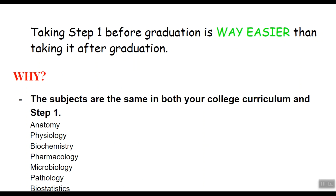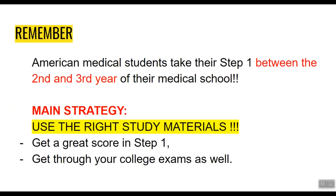Remember, American grads take Step 1 between the 2nd and 3rd year of their medical school, so why can't you? The main strategy is to use the right study materials, which will not only help you get a great score in Step 1 but also help you get through your college exams as well.